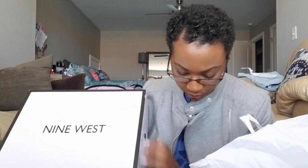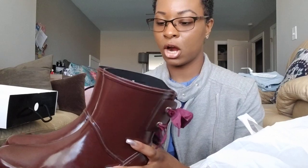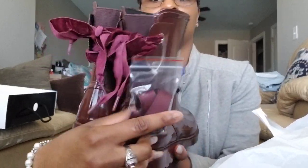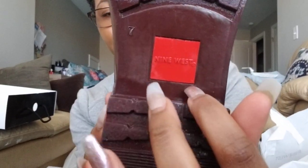I don't have the pricing on this one, but I'm going to show you how they look. These are some cute rain boots — they are a size seven. The main reason I like them is the back has a velvet bow, and it also comes with a silky bow. I like the bottom too, and it says Nine West at the bottom. They are super cute and definitely comfortable — really comfortable for boots.